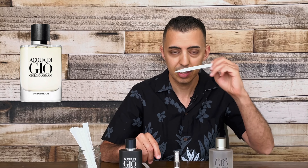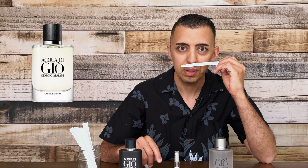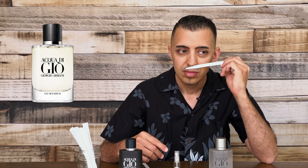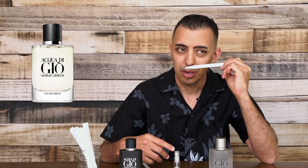So next is the EDP. The EDP is definitely richer, it's darker, it's a little bit more spicy.